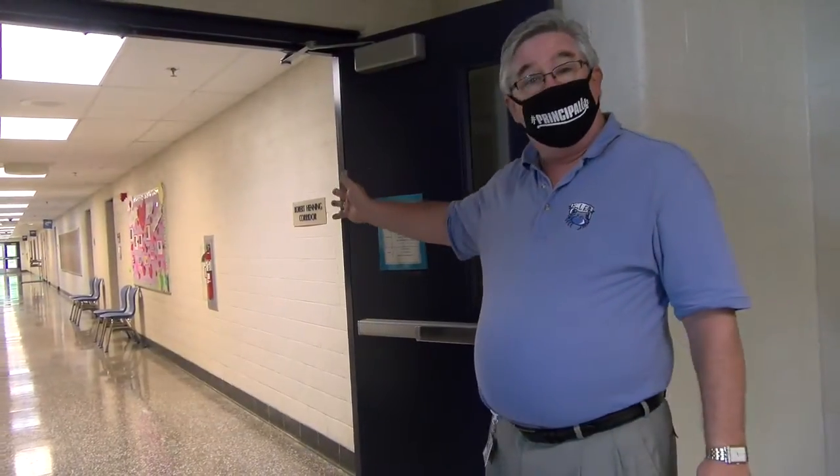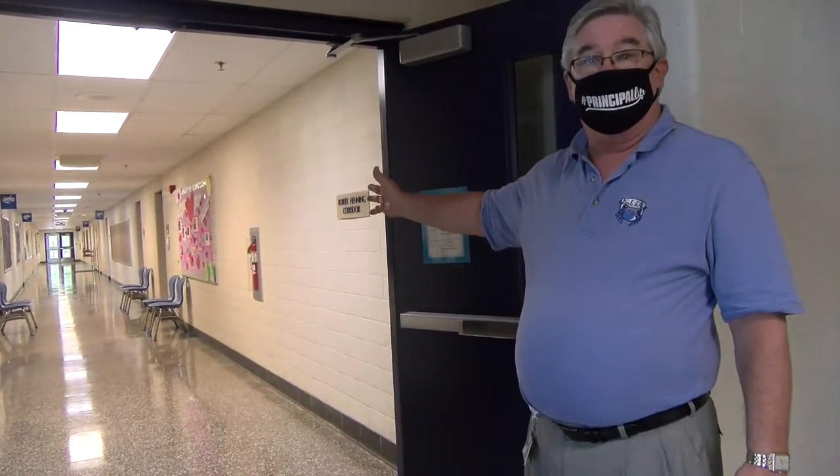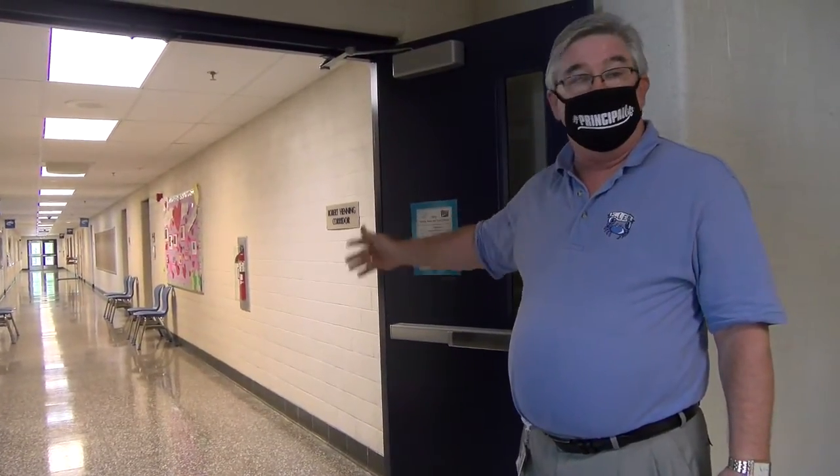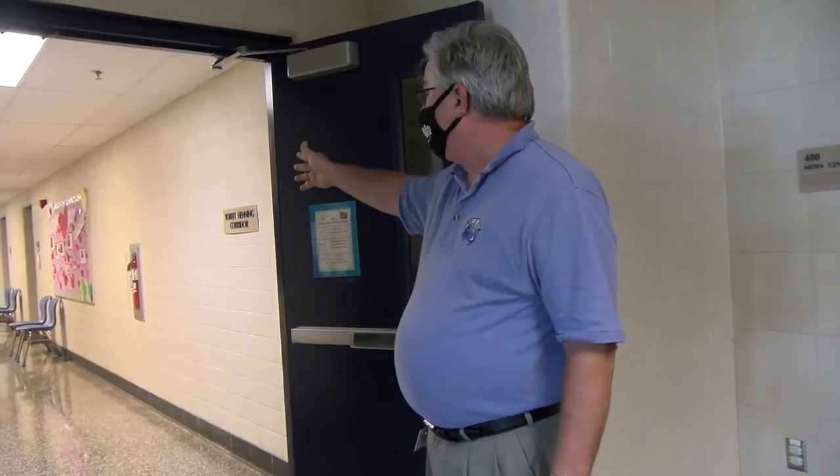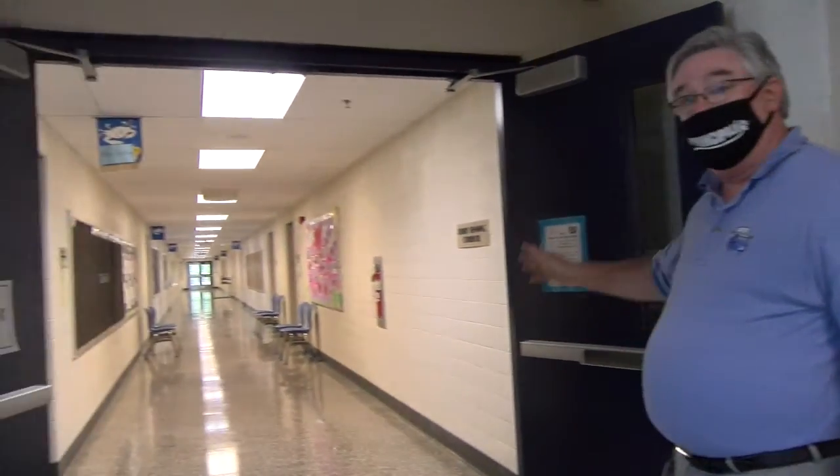Our final grade level hallway is the second grade hallway. You can see it's right by the other entrance of the media center, right adjacent to Snappy the Crab. Our five second grade classrooms are down this hallway. And now we're going to move to the cafeteria, the music room, and our gymnasium.